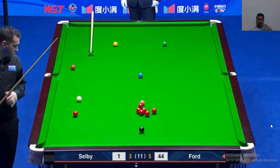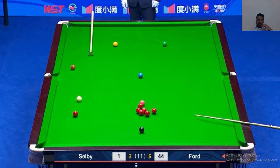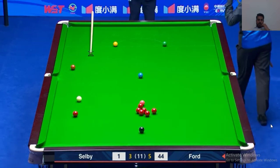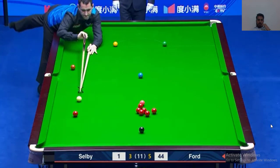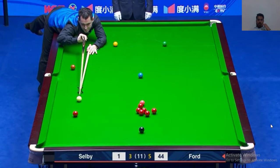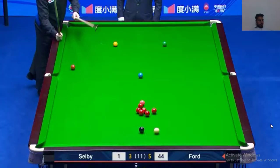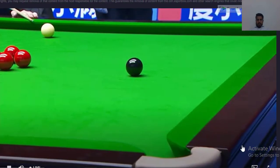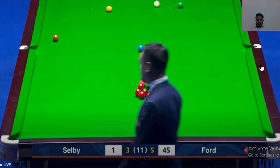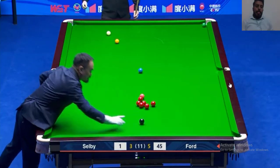It's a final break between Mark Selby and John Ford. I think Ford will win this match from here. It's the last frame for Ford, and Selby needs to win two more frames to win this match — a match to qualify for the quarter point.